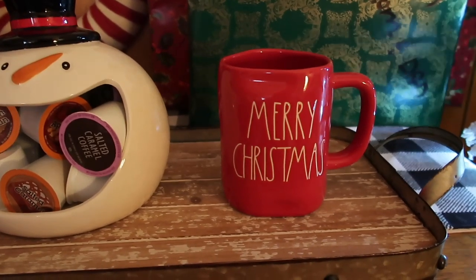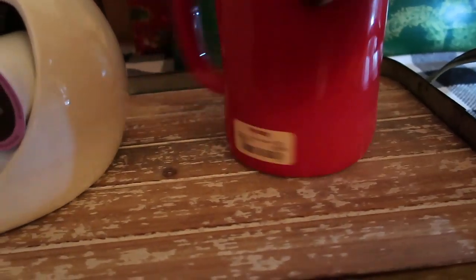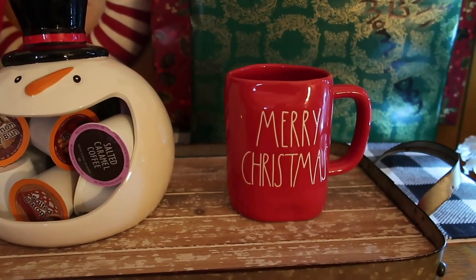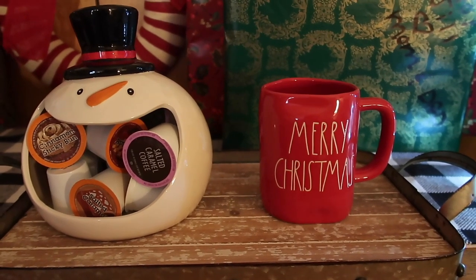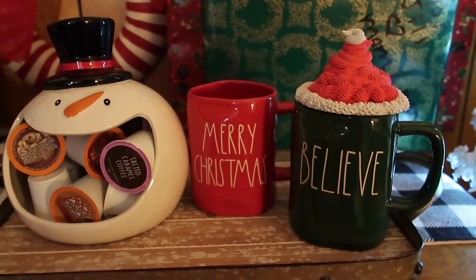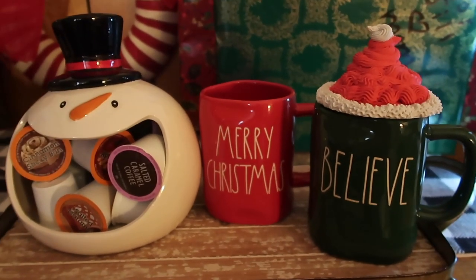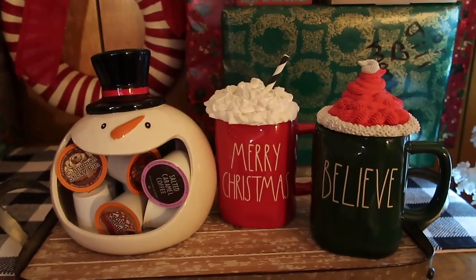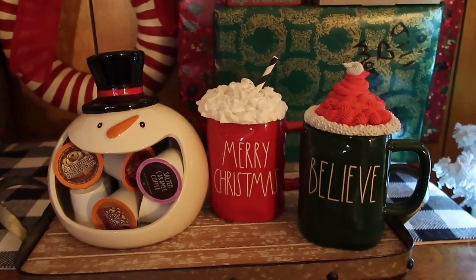Next up, I found a Merry Christmas mug — it's all red with white writing. TJ Maxx, $5.99. This thing is beautiful, I love it. In a previous video I showed my Believe cup, and how pretty are those together? That red and green together are amazing. I added a topper to that one that I made — my lord, that is so pretty.